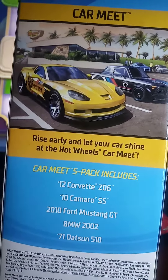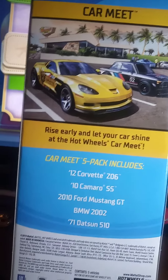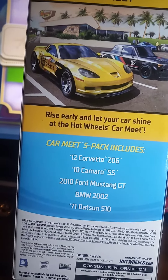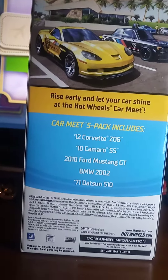The first one is a 2012 Corvette Z06. The second one is a 2010 Camaro SS. The next car is a 2010 Ford Mustang GT. The next one is a BMW 2002, and the last car is a '71 Datsun 510.